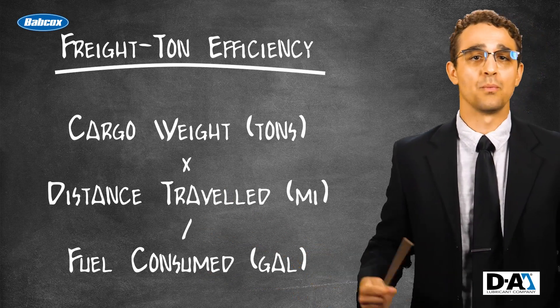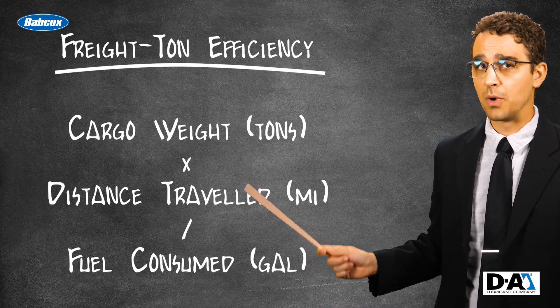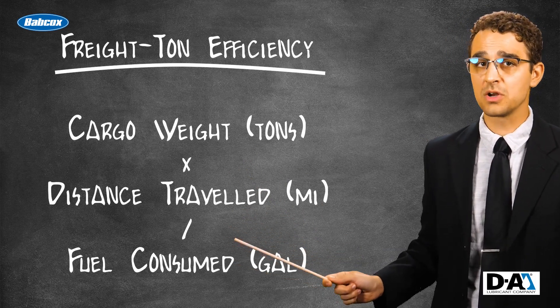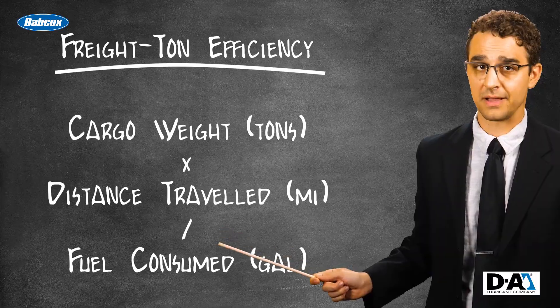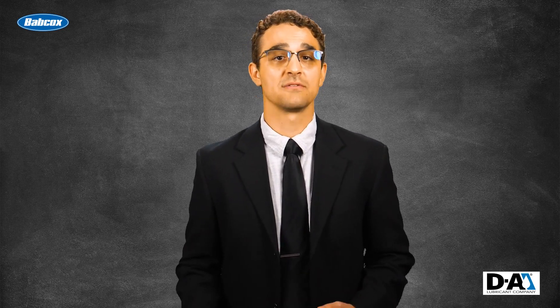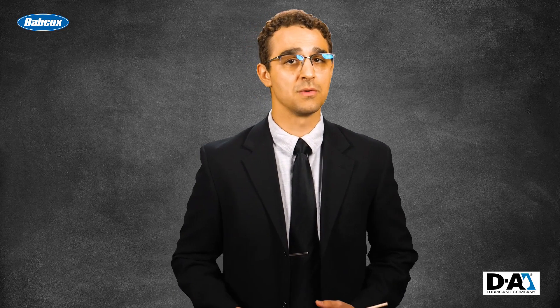For example, if one truck carrying 20 tons of cargo one mile gets 7 miles per gallon, the FTE would be 140 ton miles per gallon. This calculation helps to show us that carrying more weight or goods is an efficient way to transport goods and minimize CO2 emissions.